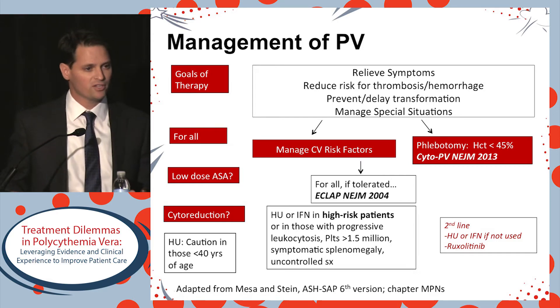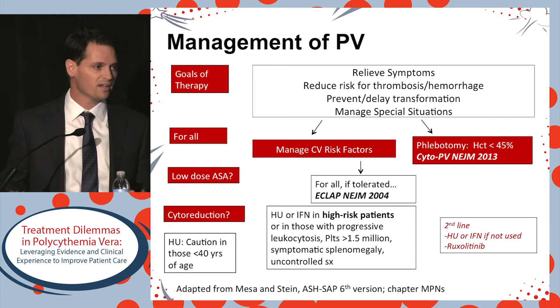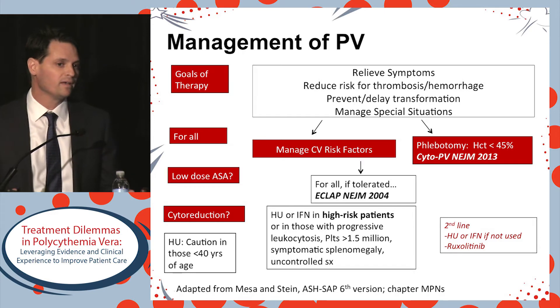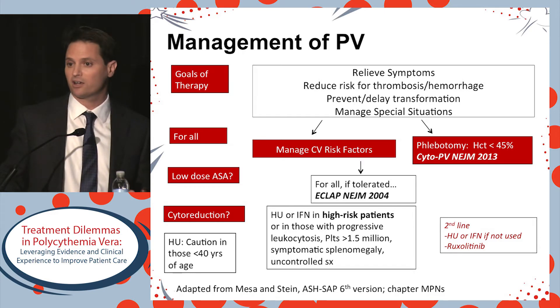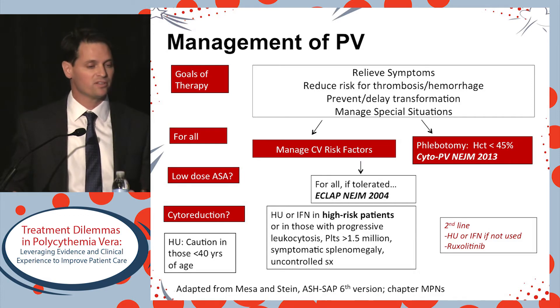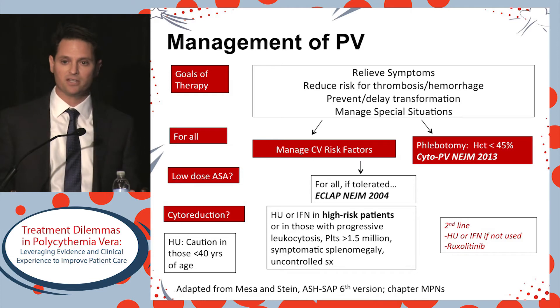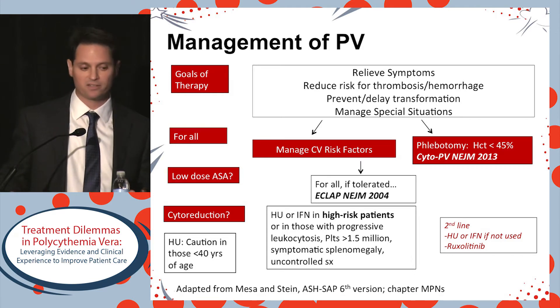For all patients, together with a primary care doctor, we should help manage cardiovascular risk factors. It's pretty well established that the hematocrit target should be 45% or less with regard to phlebotomy. For all patients without any contraindication to aspirin, we should be prescribing low-dose aspirin. Phlebotomy and aspirin are backed by high-quality randomized data to support those practices.